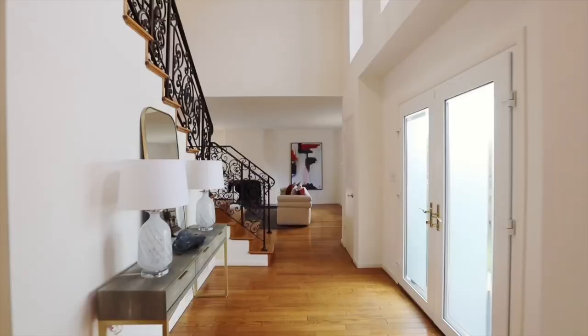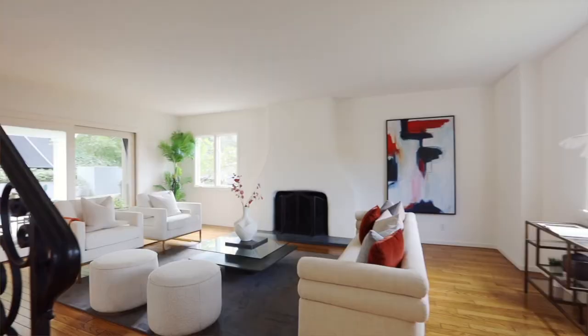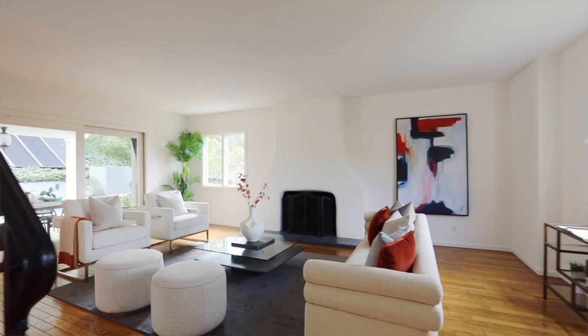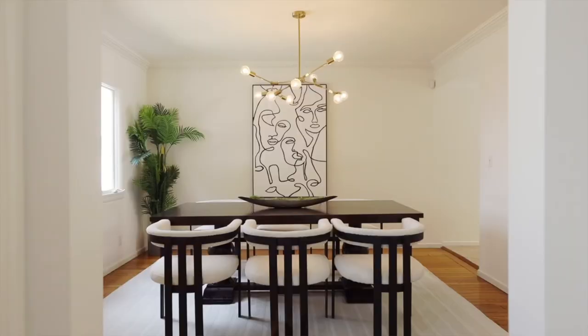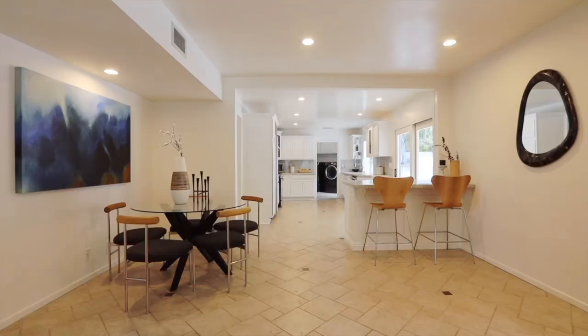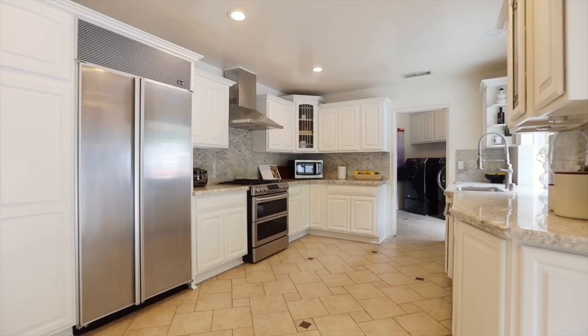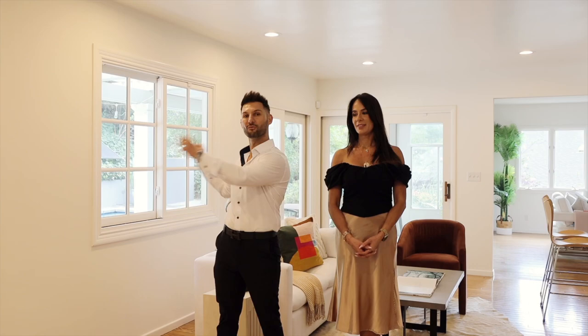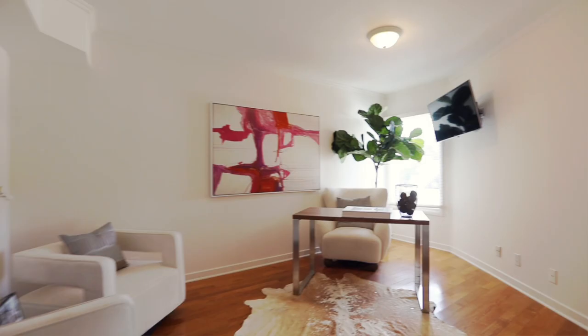As you enter this home, you're greeted with a double door entry, two-story high ceilings, and a formal living room with a fireplace. You have a formal dining room, and we're standing in the family room that's all open to the kitchen area — all overlooking the entire backyard. There are several sliding doors that open out to the outdoor entertainment space.